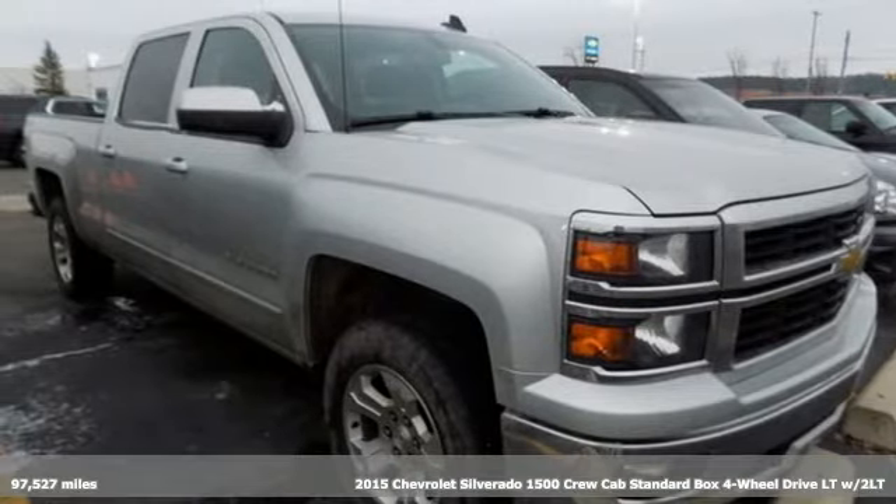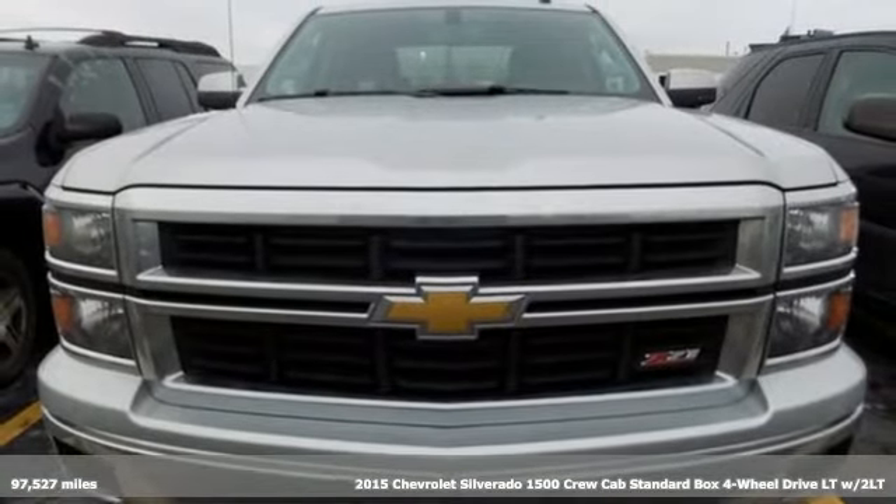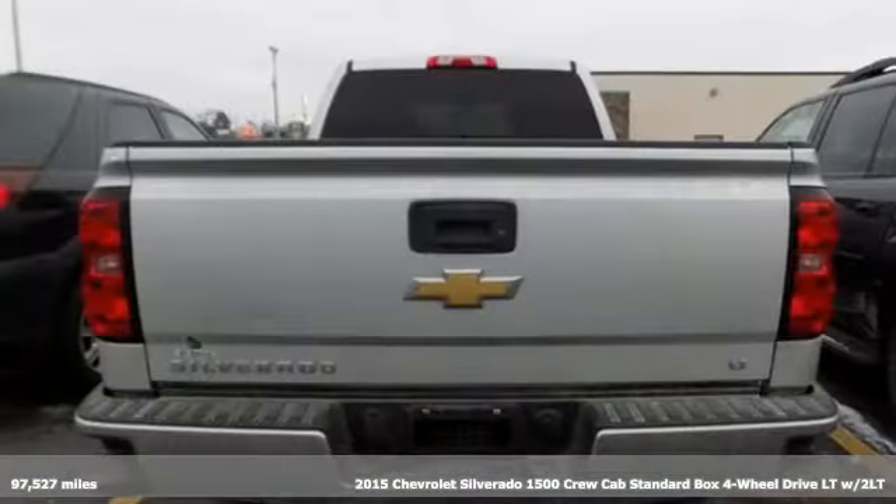It's a 2015 Chevrolet Silverado 1500. When your livelihood depends on whether your truck can handle the load, this is the one to buy.